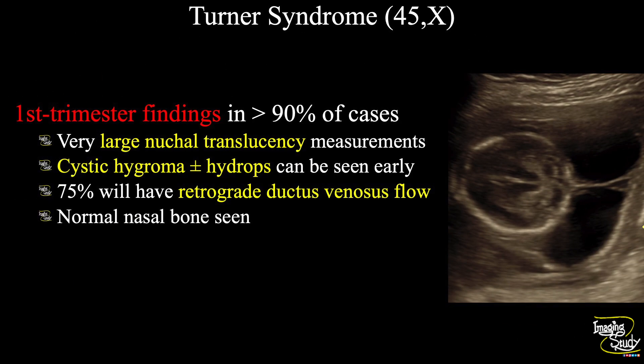In general, in the first trimester in more than 90 percent of cases you will get very large nuchal translucency. Cystic hygroma and/or hydrops can also be seen. If you do a Doppler scan, you will get retrograde ductus venosus flow in about 75 percent of cases. Make sure the nasal bone is present.